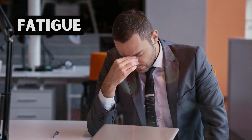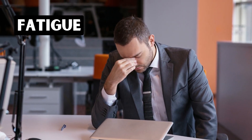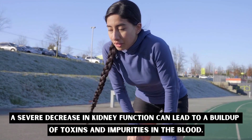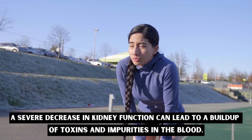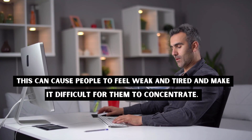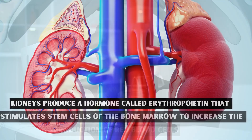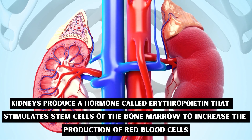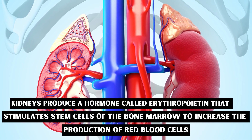Number one: fatigue. A severe decrease in kidney function can lead to a buildup of toxins and impurities in the blood. This can cause people to feel weak and tired and make it difficult for them to concentrate. Kidneys produce a hormone called erythropoietin that stimulates stem cells of the bone marrow to increase the production of red blood cells.